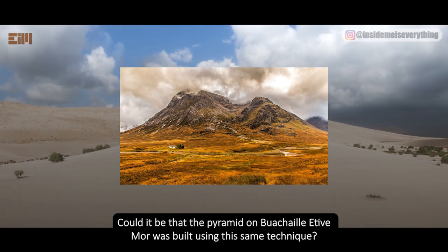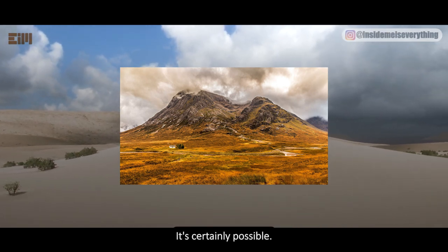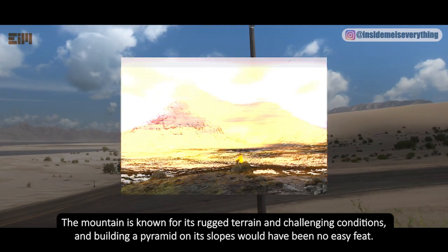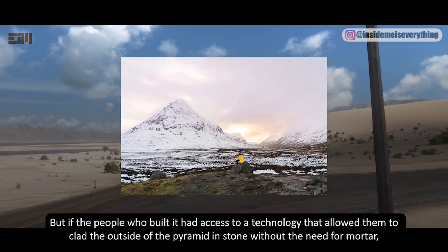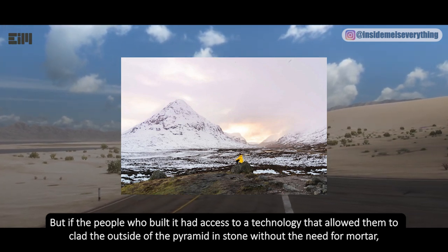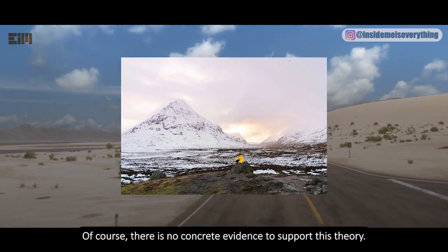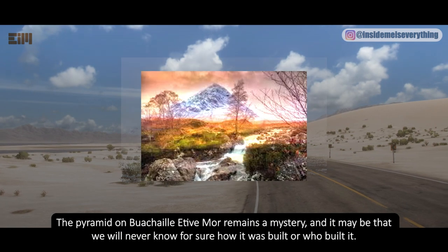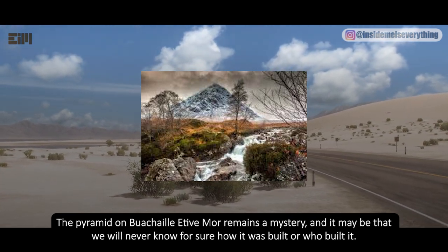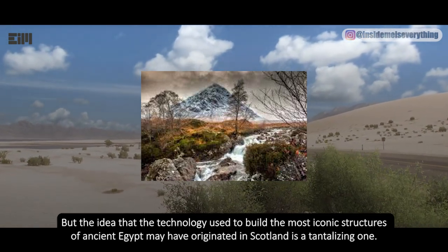Some researchers believe the Orkney people may have taken the technology to Egypt via Crete, as they were known to travel extensively by sea. Could it be that the pyramid on Beinn a' Chleibh of Moor was built using the same technique? Building a pyramid on its rugged slopes would have been no easy feat, but access to dry stone cladding technology would have made the task much more manageable. The pyramid remains a mystery, and we may never know for sure how or by whom it was built.